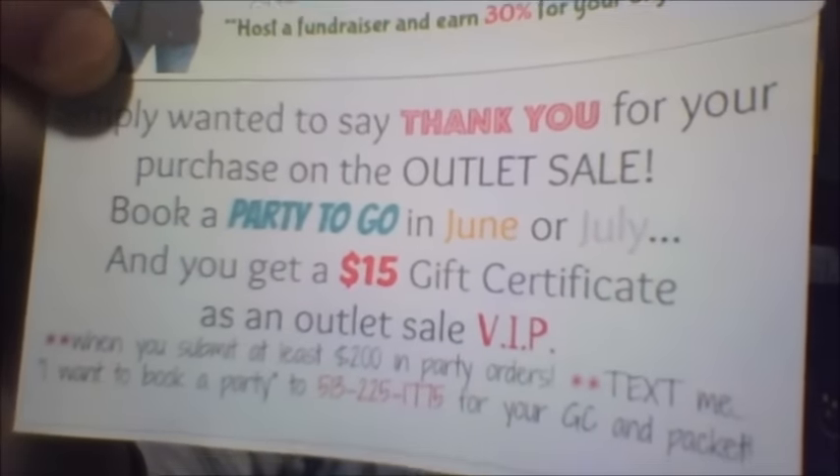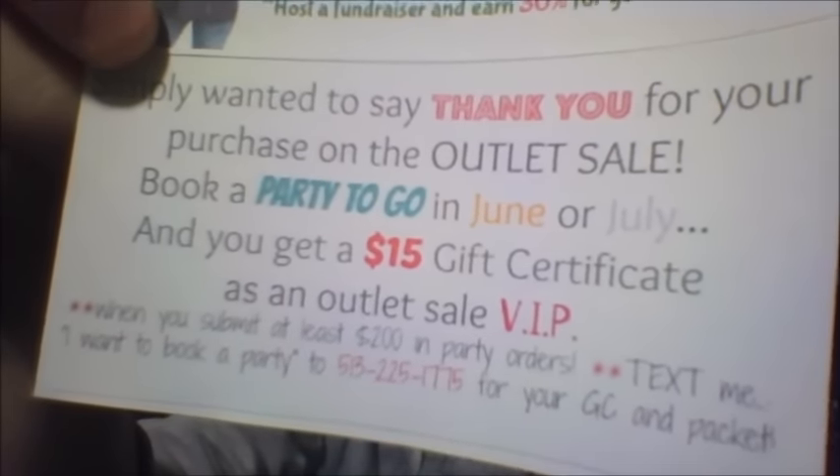At the bottom it says: when you submit at least $200 in orders, text me 'I want to book a party' to my phone number for your gift certificate and products. So it's basically saying if they book a party, they're going to get a $15 gift certificate if they submit $200 in orders. I've got 20 envelopes already addressed with my return address label.